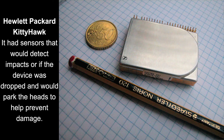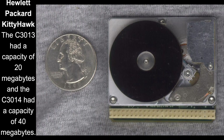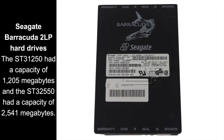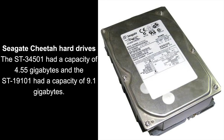In 1992, Hewlett Packard brought out the Kitty Hawk, which was a 1.3 inch hard drive. Also Seagate brought out the Barracuda 2LP hard drives, the first hard drives that could run at 7,200 RPMs. In 1997, Seagate brought out the Cheetah line of hard drives, the first hard drives that could run at 10,000 RPMs.